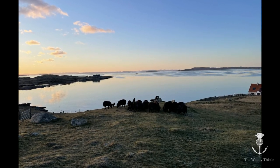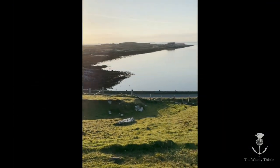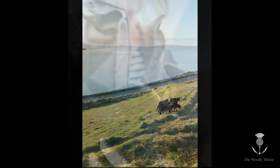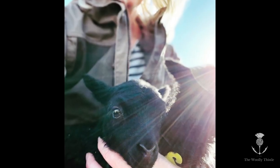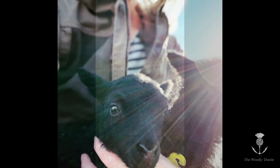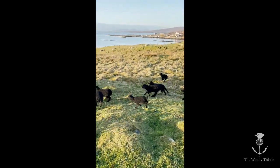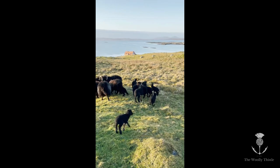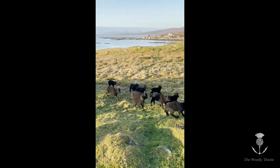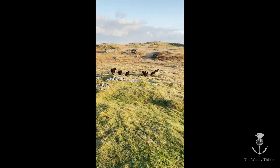In the background you can hear other crofters are now on the road — everybody's out checking their own lambing situation. That's what everybody's talking about this time of year: how's the lambing, how's your lambing going? It's a very busy time of year for many here. It's busy, it's exciting, and it can be a bit upsetting if things don't go well. But so far, we're doing alright this year.